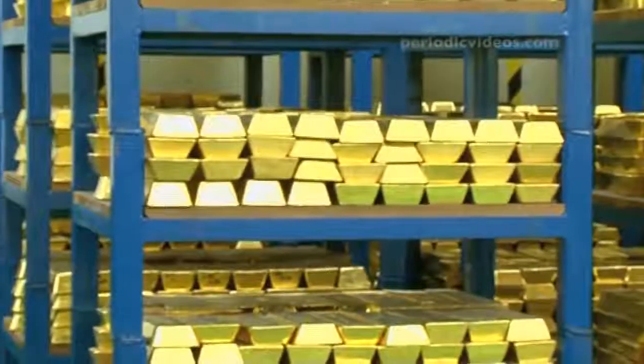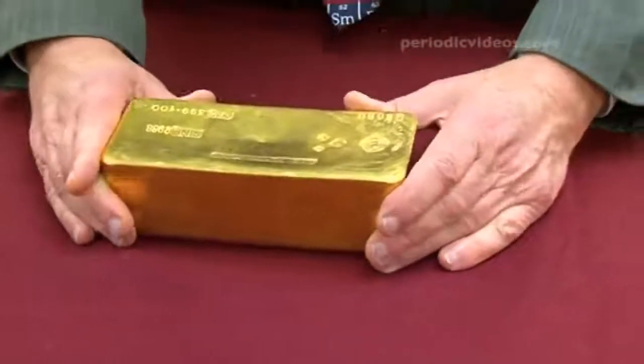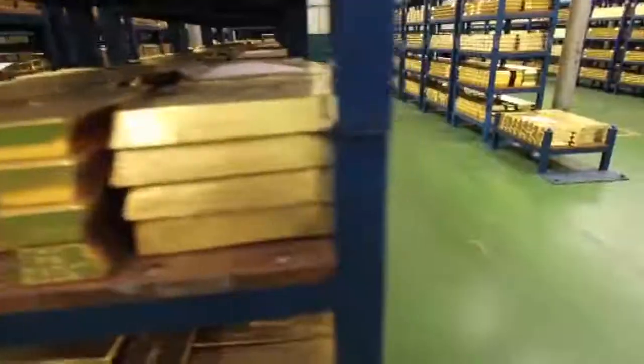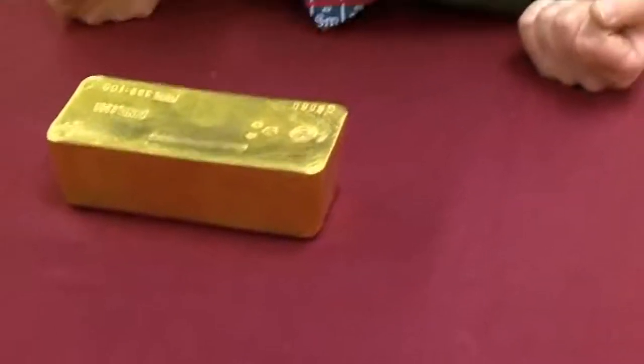I did a little calculation on the way here: I weigh about the same as six of these bars of gold, which means that if I were worth my weight in gold I'd be worth a bit over two and a half million pounds. I was a bit disappointed — I thought I might be worth more, but still.